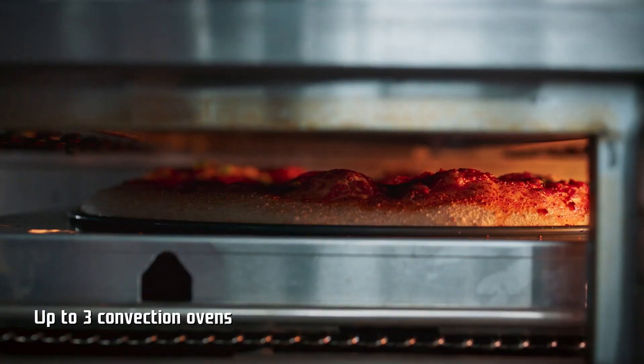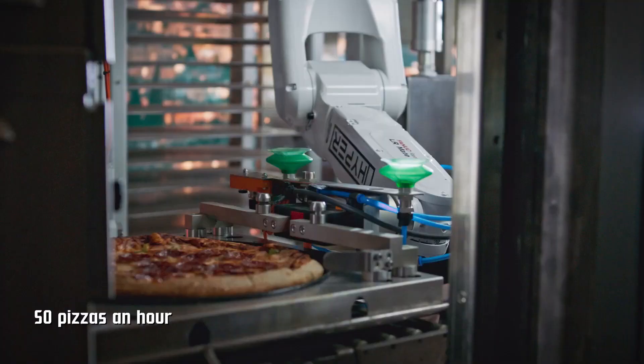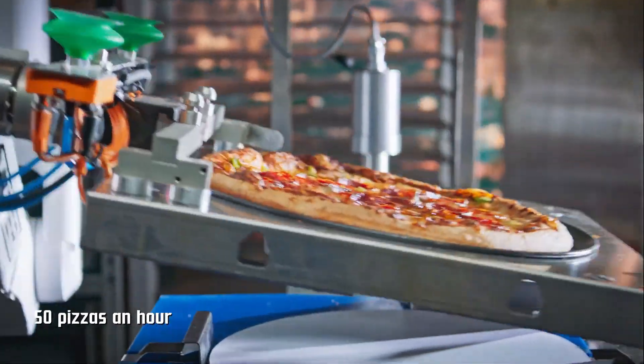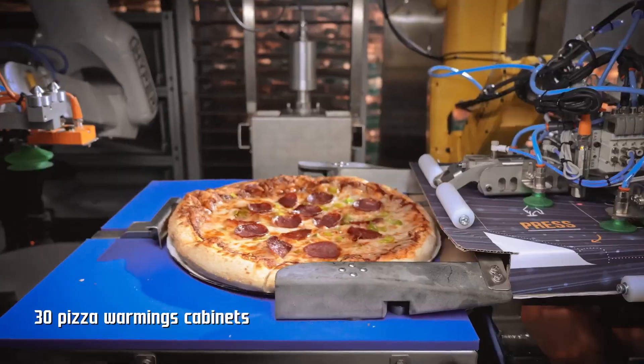The system guarantees consistency and operates 24/7, enabling all-day service. This innovation reflects the growing trend of automation in the food service industry, with further advancements anticipated in the future.